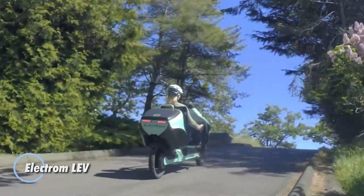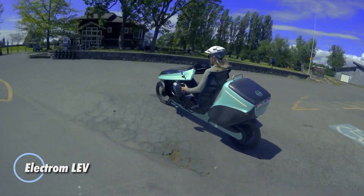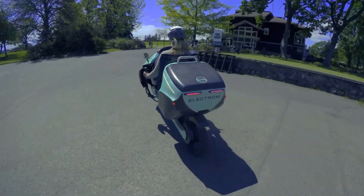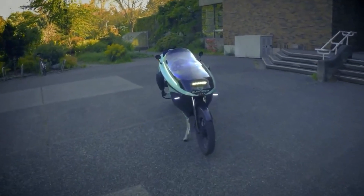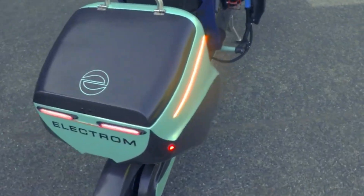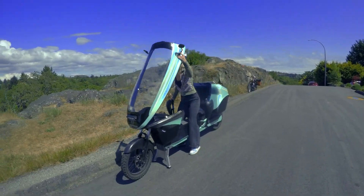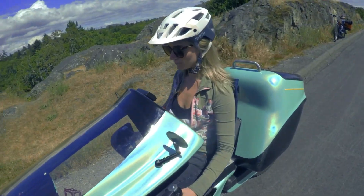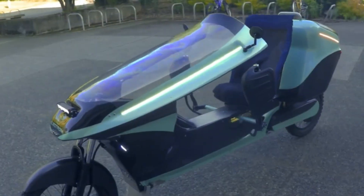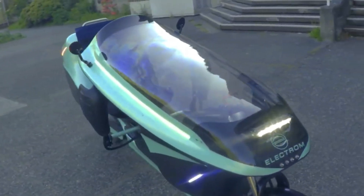The Electrom LEV is one of the most distinctive lightweight vehicles on the road — a sleek fusion of motorcycle, velomobile, and futuristic engineering. Its recumbent seating and aerodynamic body let it glide through the air, while dual hub motors — one in the front, one in the rear — keep the ride exceptionally smooth. Powered by a 2,800-watt-hour lithium battery, it can reach up to 200 kilometers on a charge, and doubling the battery capacity extends that range to an impressive 400 kilometers.